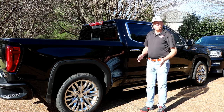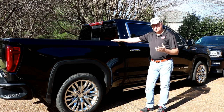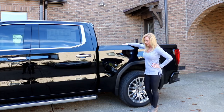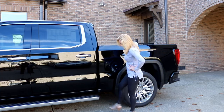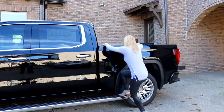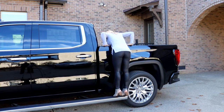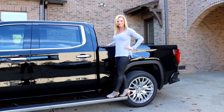A really cool addition to the 2019 is the retractable step. If you need to get into the bed of the truck and you're not terribly tall, you can kick the back button on the side step and it comes out past the back door, which allows you to step up and reach into the bed. When you're done, you kick it again and it hides away totally clean under the truck.